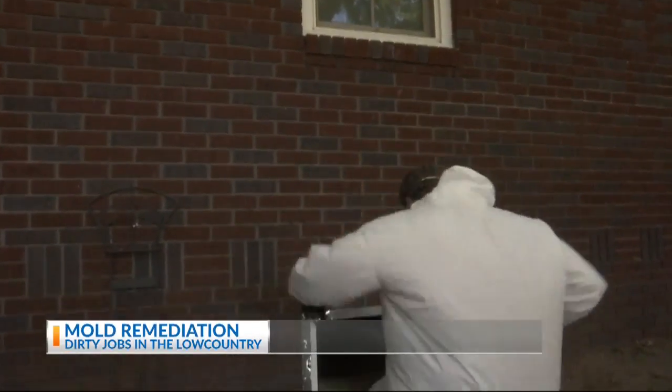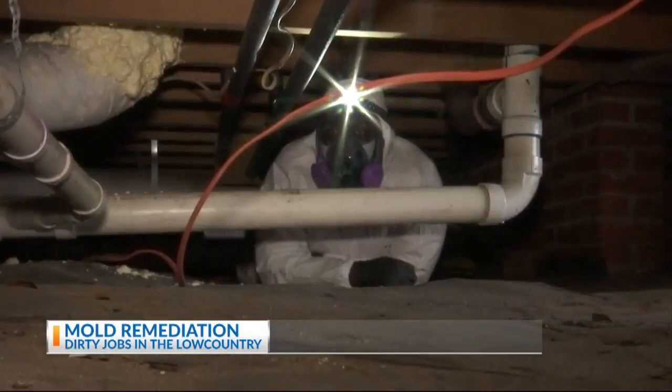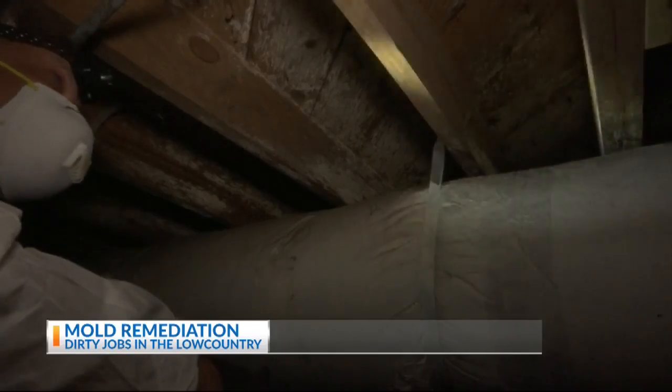Now we're going to go in. Welcome to the crawl space world. Under the house, Mark and his team inspect the area to see where to start the mold remediation. Up here, all of this is mold.